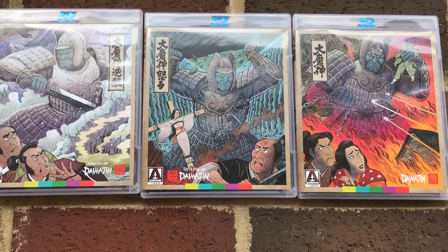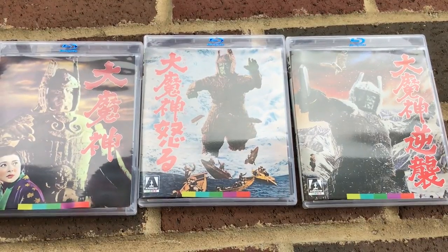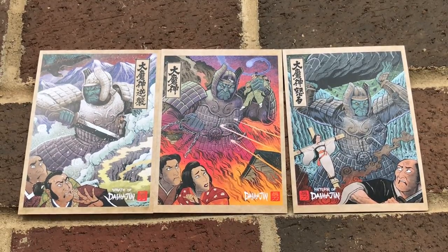There are three separate cases for the movies. On one side it has the newly commissioned artwork, and on the other side it has the original posters for all three movies. Similarly, the postcards also have the new artwork as well as the original poster artwork for the movies.